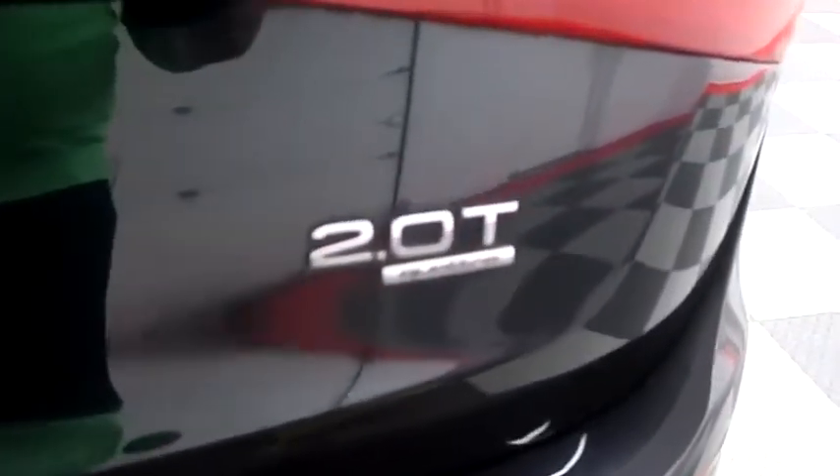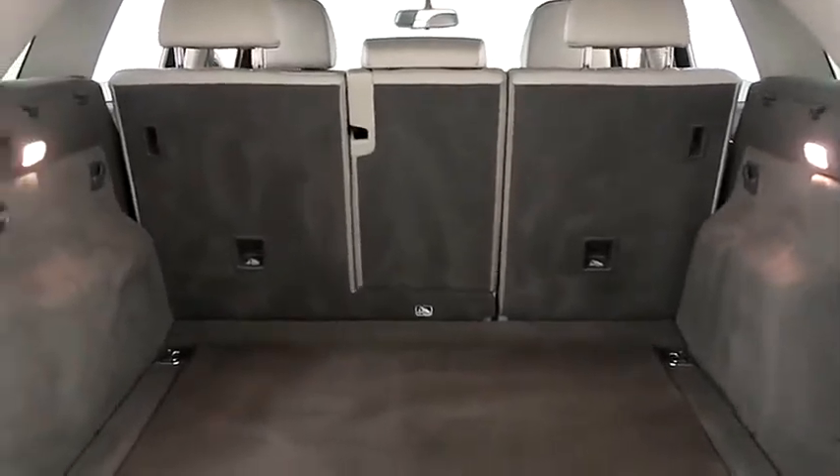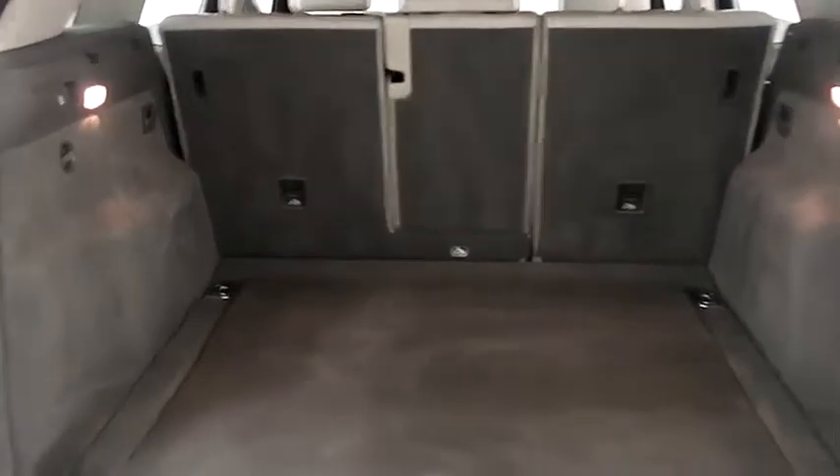Taking a look inside of the hatch now. There are splits on the back seats so you can fold those down if you need more room.